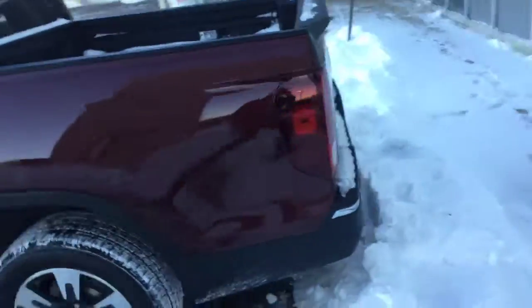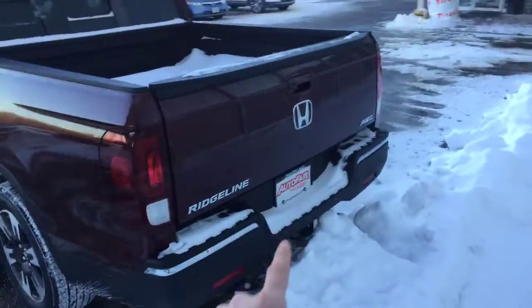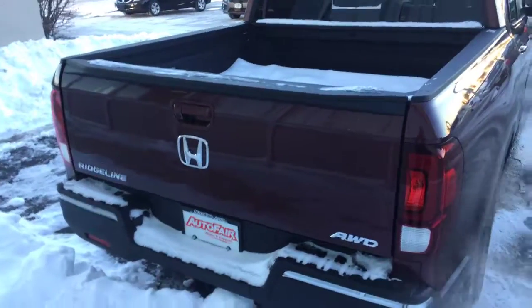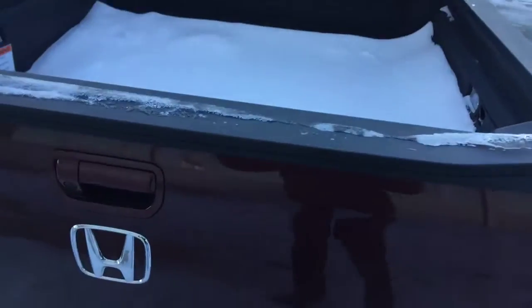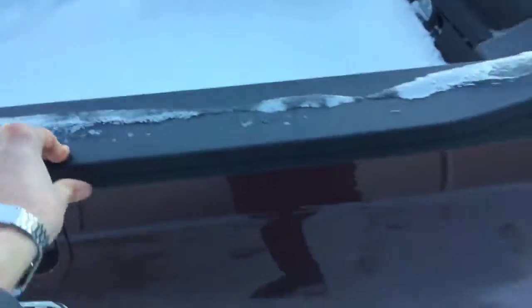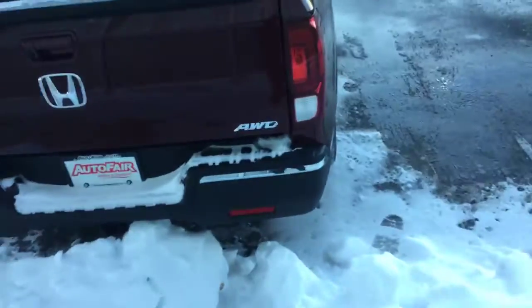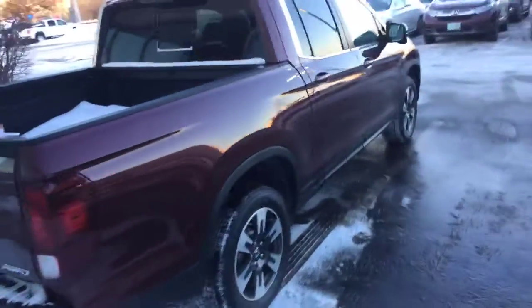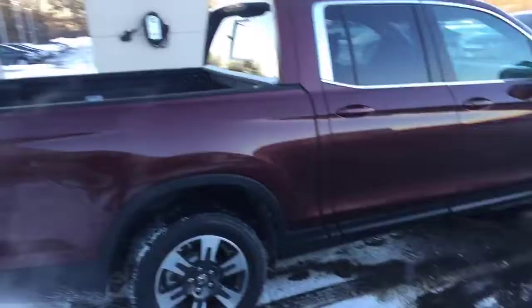Coming around back, let's look at the backup camera. There's also an in-bed trunk — I won't be able to show it right now because it's covered in snow, but underneath there, when you open the gate, there is a storage area which is pretty large where you can store things and they will stay nice and dry.